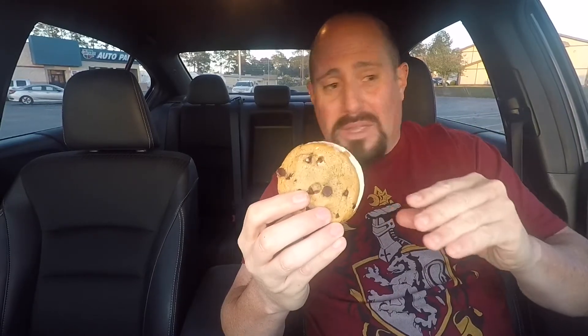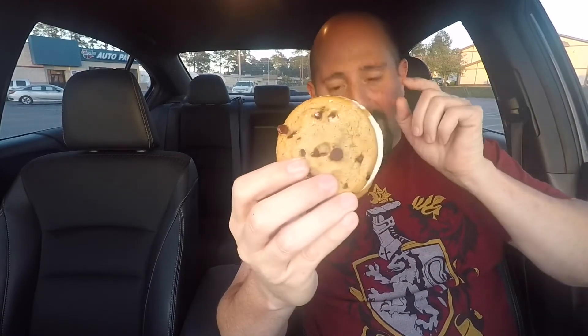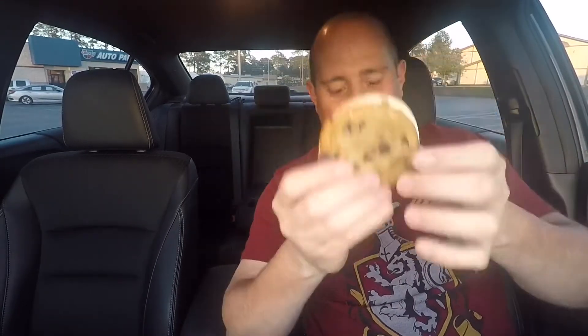I know a few people that want their cookies extra crispy and will go out of their way to make sure that's how they get them. We won't get into some of the things people do to make sure they receive crispy cookies from their ice cream sandwiches, but let's just say some people will go to extremes. Let's check out this chocolate chip cookie ice cream sandwich from Sonic.